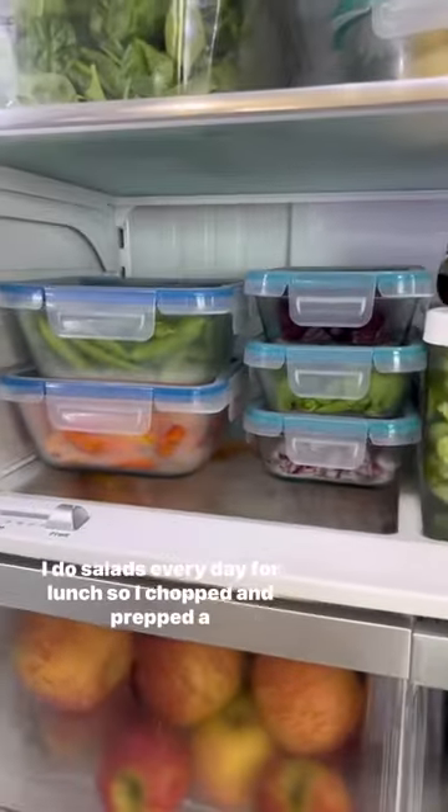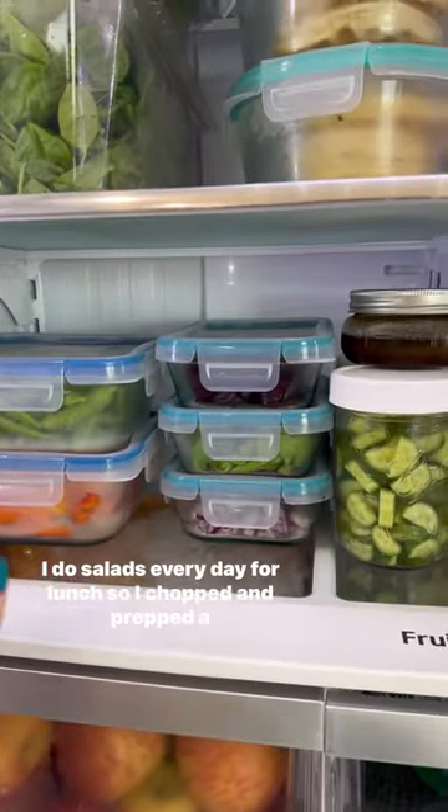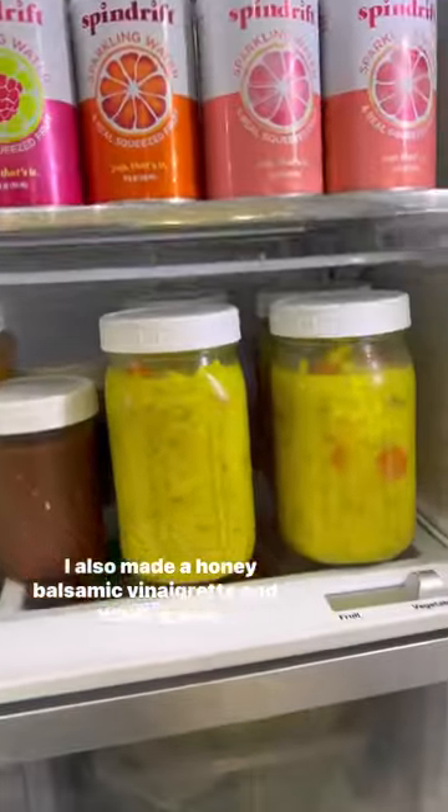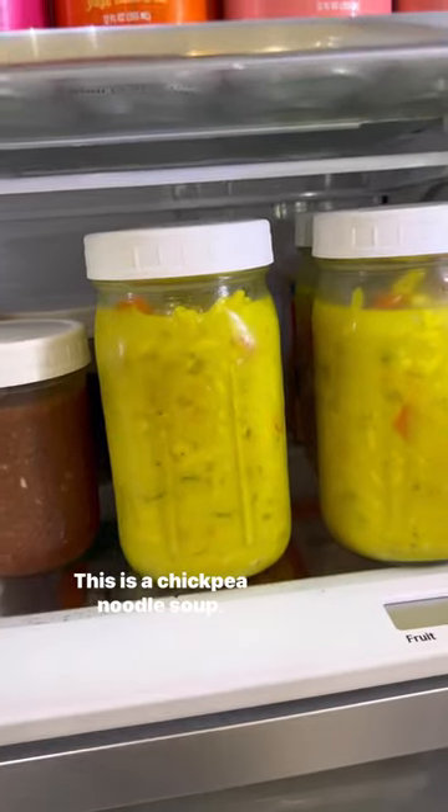Starting with the bottom shelf, I do salads every day for lunch, so I chopped and prepped a bunch of veggies. I also made a honey balsamic vinaigrette and a soup for the week — this is a chickpea noodle soup.